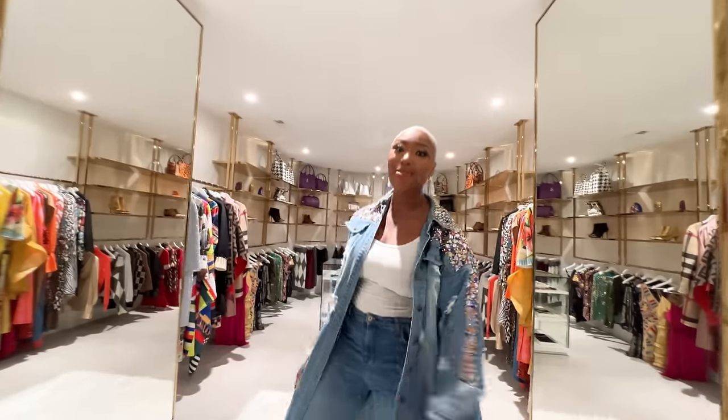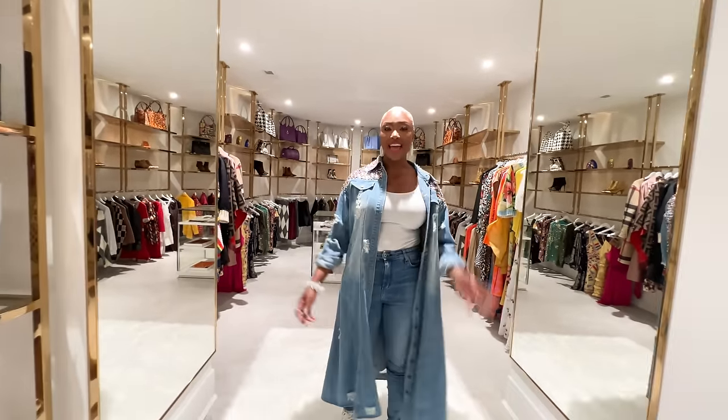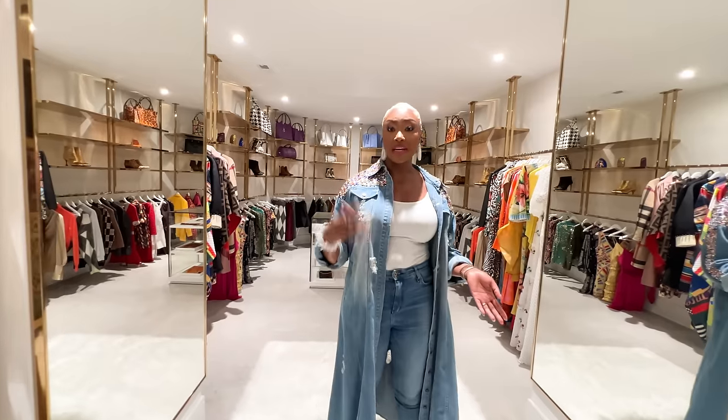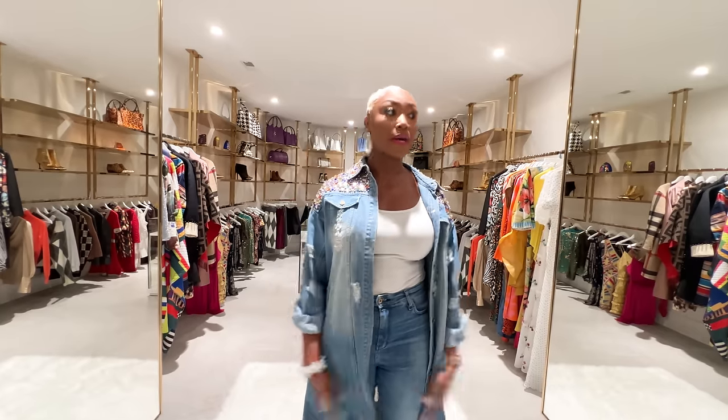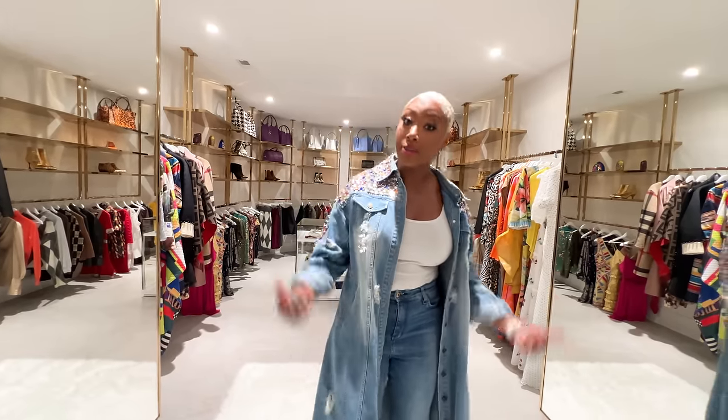Let's hit up the rotunda area. This part of the closet is actually basement level, so it's underground. When they were building the home there were so many layers of concrete and cement — they spent the most time building the basement. We use commercial builders that work on commercial projects, so if a hurricane ever comes, I'm coming in this part of the closet.